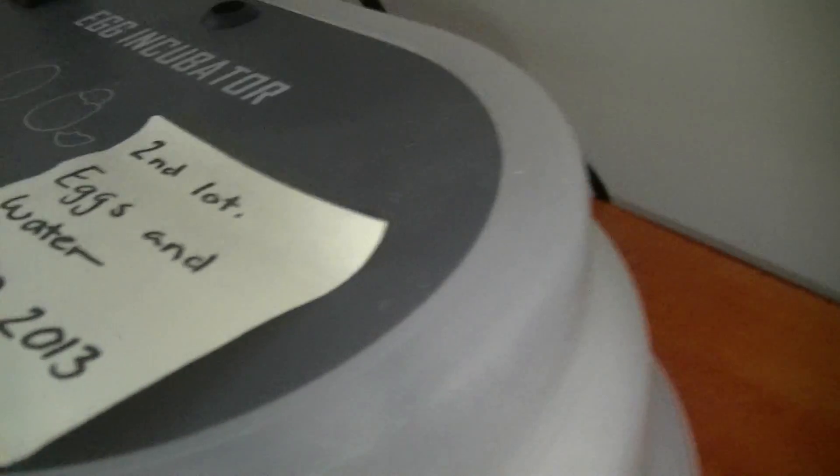Here we've got an incubator with 31 eggs, and three ones that should be hatching today or tomorrow. That was the only one that was put in on the 20th of the 13th.